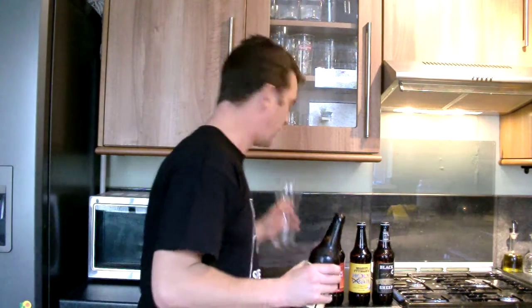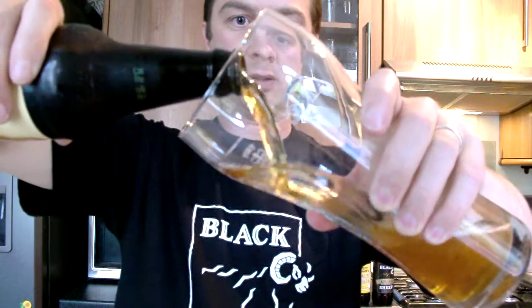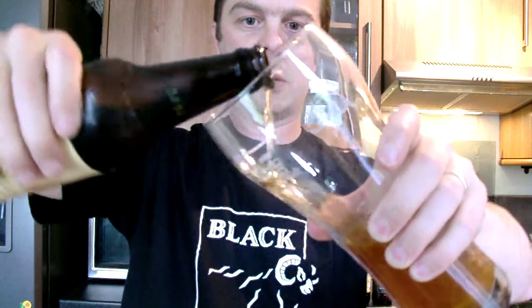I've got a nice tall glass today to pour this out. I can smell orange fruit in the aroma, and it's slightly hoppy. Nice.